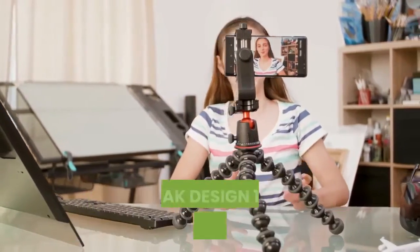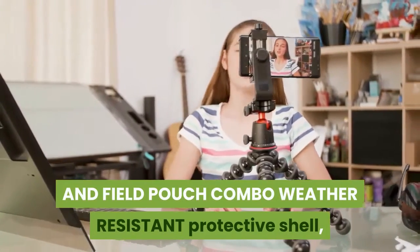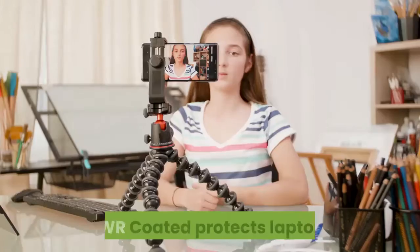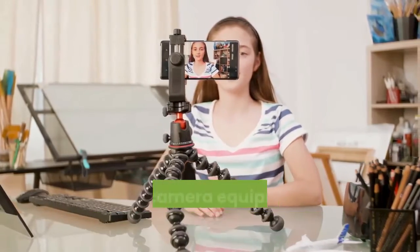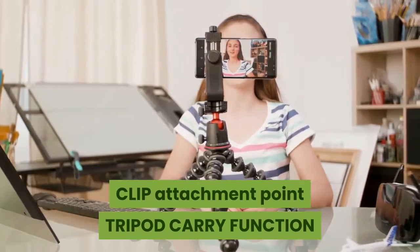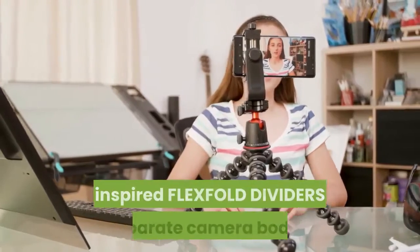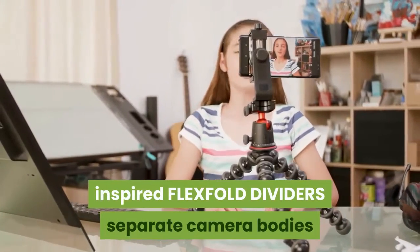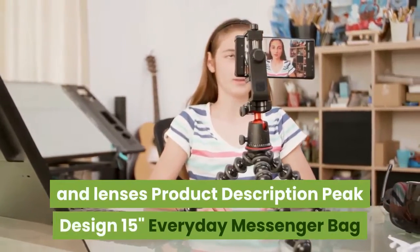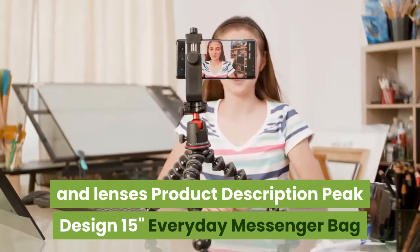The Peak Design 15-inch everyday messenger and field pouch combo features a weather-resistant protective shell with DWR coating that protects laptops and camera equipment. It includes a dedicated capture camera clip attachment point, a tripod carry function built into the bag, and origami-inspired FlexFold dividers to separate camera bodies and lenses.